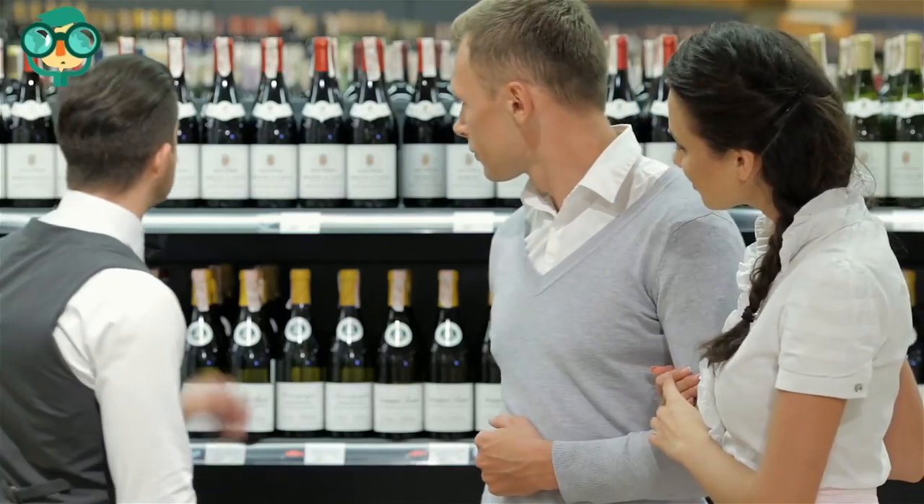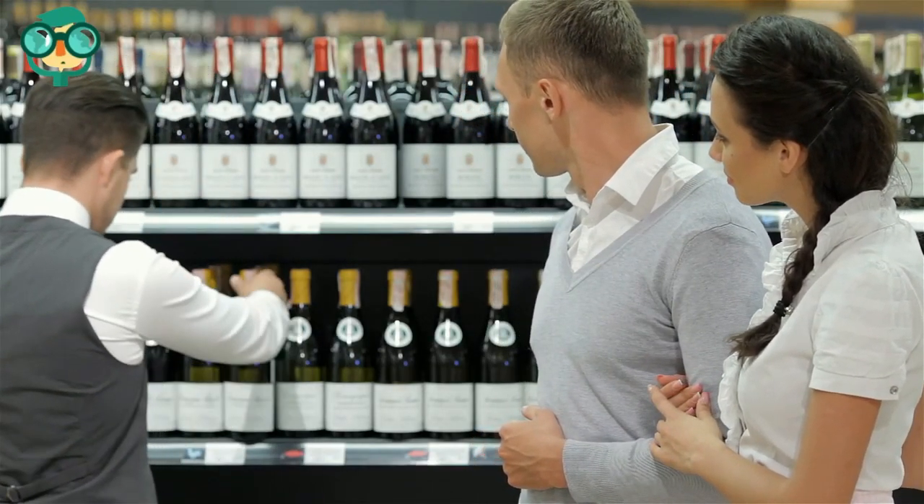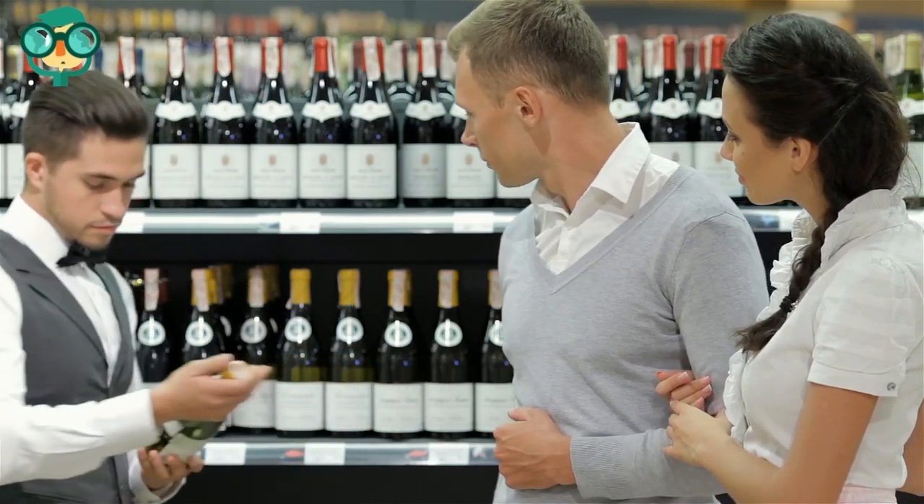Selling to underage customers, even by mistake, can cost you thousands in fines and can even put your livelihood in jeopardy. Stay on the right side of the law.